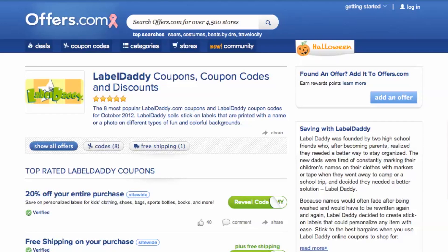It's easy to apply savings to a purchase on LabelDaddy.com. Simply find the offer that best matches what you are looking for, click on the Savings button, and a pop-up will appear.